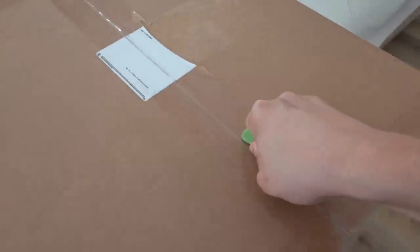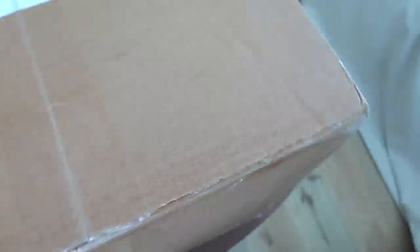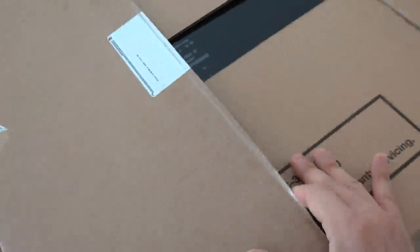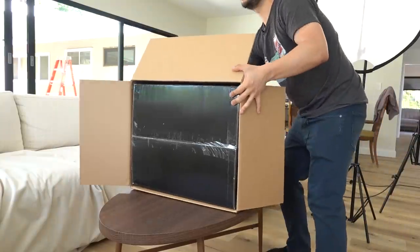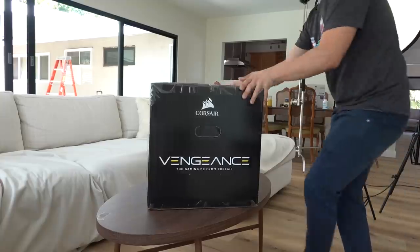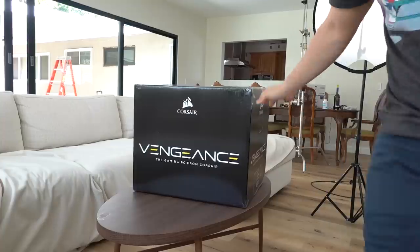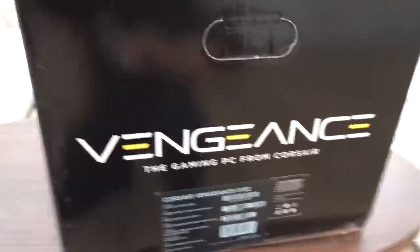Alright, let's open this up. I do have to be careful since I need to send it back to Corsair after the video. I spotted a model number — this is the Corsair Vengeance 6182. They gave me the high-end one! Corsair loves me. I still have to give it back though.